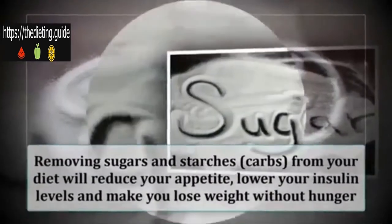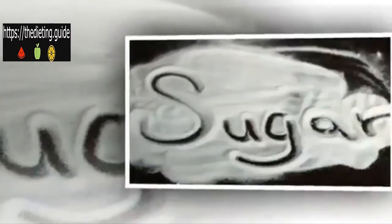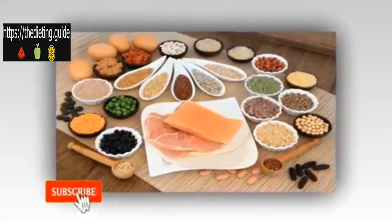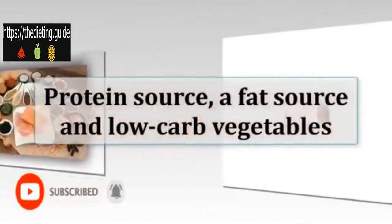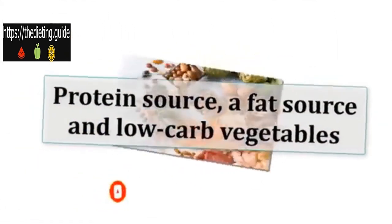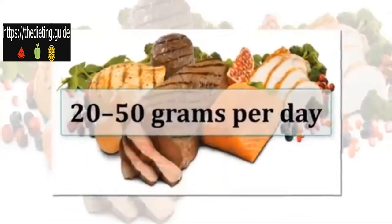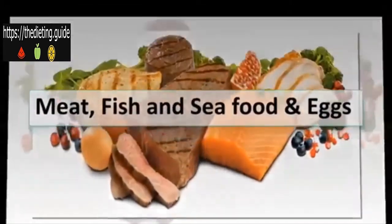Removing sugars and starches from your diet will reduce your appetite, lower your insulin levels, and make you lose weight without hunger. Each one of your meals should include a protein source, a fat source, and low-carb vegetables. Constructing your meals in this way will automatically bring your carb intake into the recommended range of 20 to 50 grams per day.